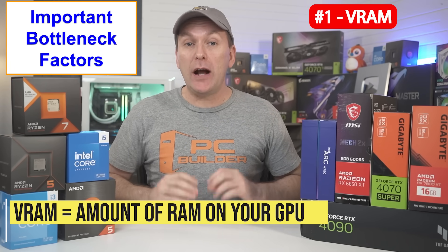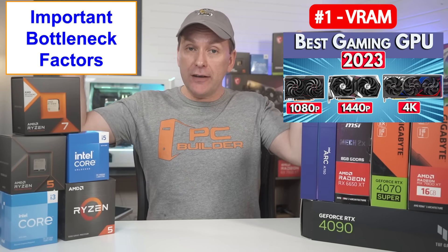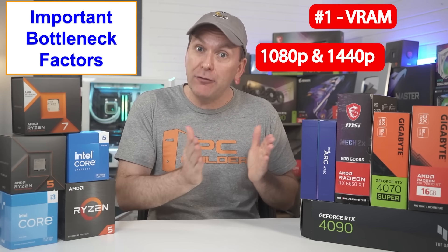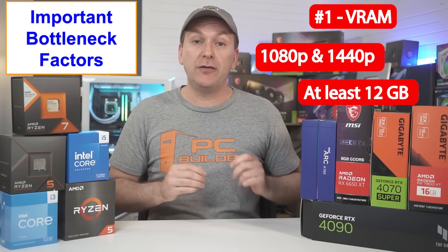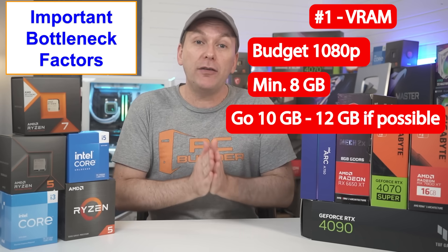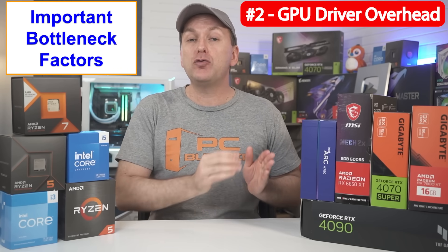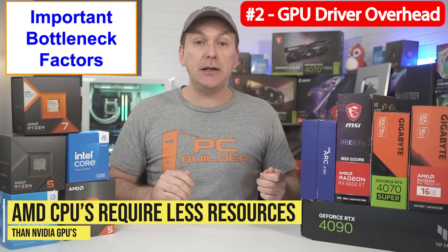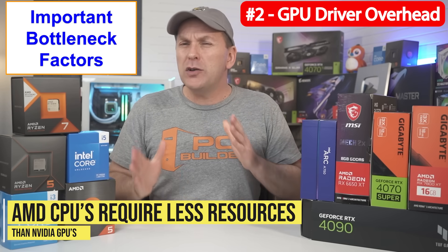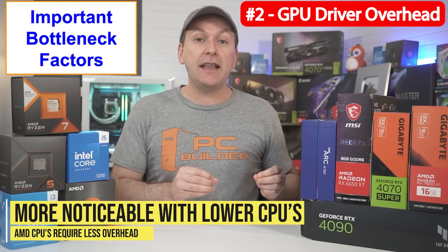When considering bottlenecks, there are two important areas to think about. The first is VRAM — the amount of video RAM on your GPU. For no-compromises 1080p and 1440p gaming, we recommend at least 12GB of VRAM in 2024. So while budget GPU shoppers have to contend with 8GB, I recommend moving up to at least 10 but more likely 12GB GPUs even over a slightly faster GPU with only 8GB — I'm looking at you, RTX 4060 and 4060 Ti 8GB. The second thing to consider is GPU driver overhead. AMD GPUs require less CPU resources than Nvidia GPUs due to driver overhead, and while the difference isn't huge, it is noticeable with lesser CPUs, so we've taken that into account in our recommendations.